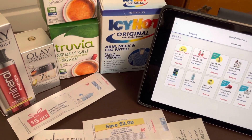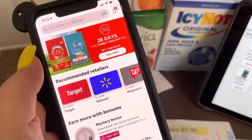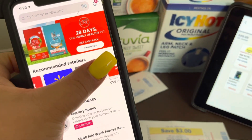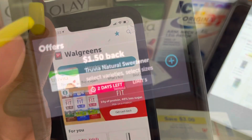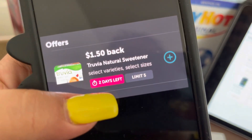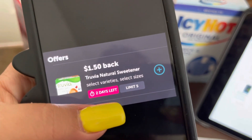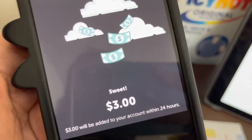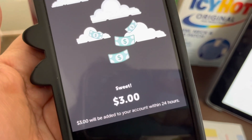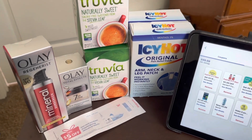But it gets even better — let me show you my Ibotta. If you haven't signed up for Ibotta, I'll leave my link and referral code below. In the Ibotta app I selected Walgreens and searched for Trivia. It was $1.50 back for each Trivia I bought — even though one was free — with a limit of five. So I got $3 back from Ibotta when I scanned my receipt. Taking that $3 off the $4.96, I paid just $1.96 for all six items. That is amazing.